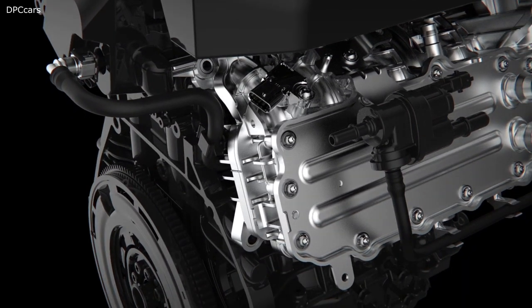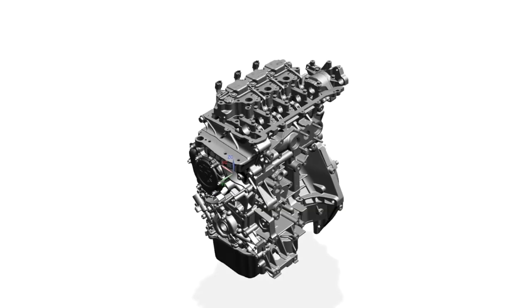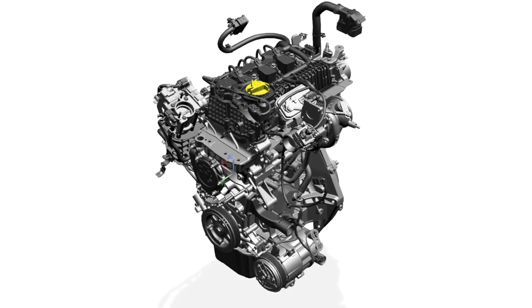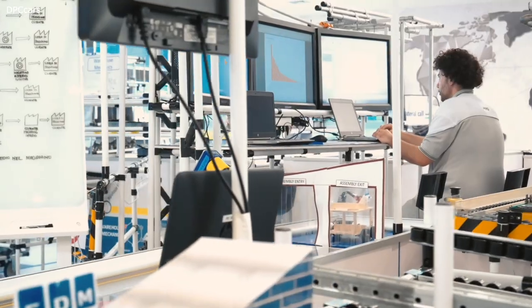The engine family's modularity enables the use of shared components and technologies to achieve a wide range of displacements and applications, while virtual design reduces both development time and the number of required physical tests. This represents an eco-friendly approach to the development and production of our vehicles.